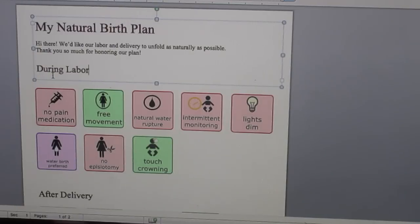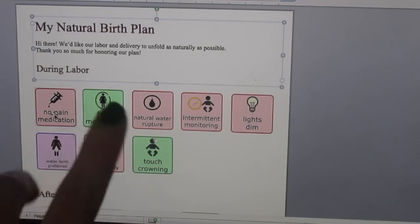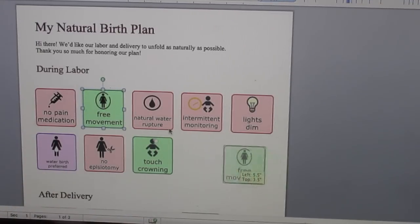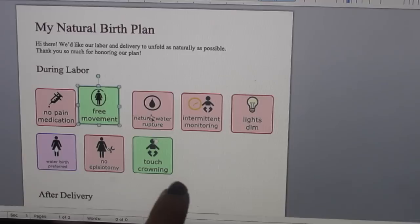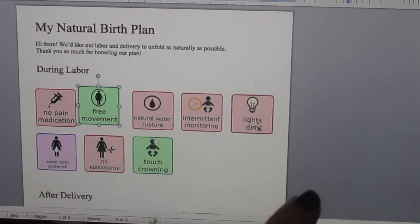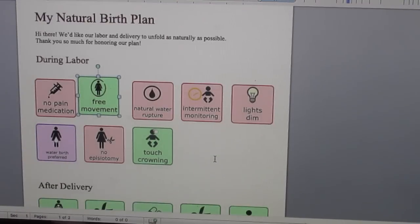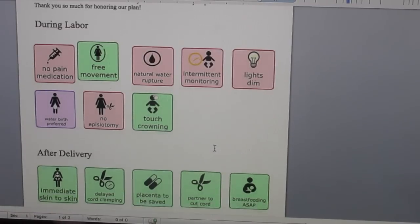So the first section is 'During Labor' and you can opt for no pain medication. You can take these things out if you don't want them. The options include free movement, natural water rupture, intermittent monitoring, lights dim, water birth preferred, no episiotomy, and crowning touching. You can take some of those out if they're not for you. You can add stuff after you print it, or you can type it in — whatever, if you have more options you'd like to add.